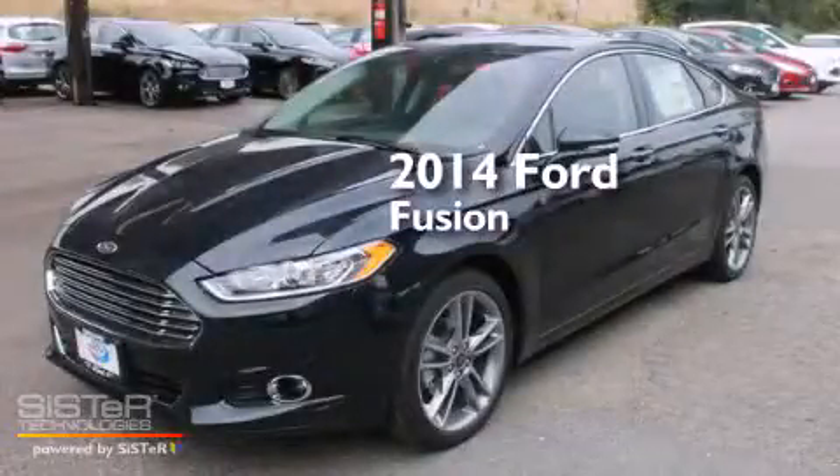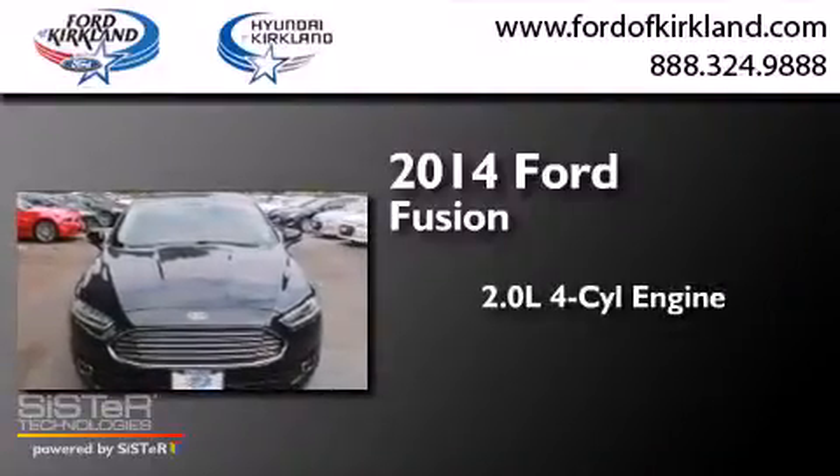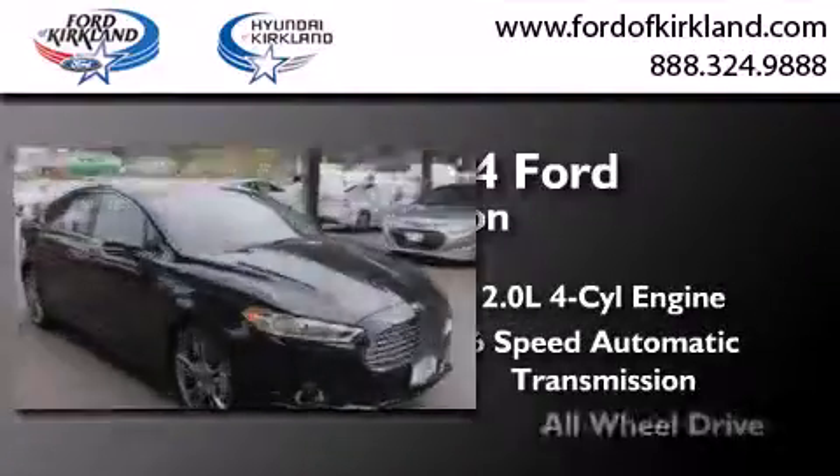This is a brand new 2014 Ford Fusion. It has a 2.0-liter 4-cylinder engine, a 6-speed automatic transmission, and all-wheel drive.